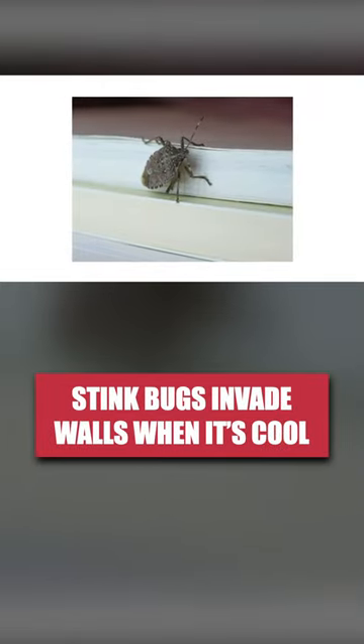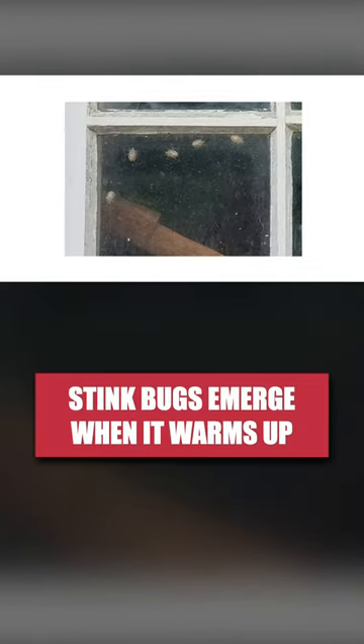Stink bugs, especially the brown marmorated stink bug, are among many overwintering pests that will hide within your home when temperatures drop, then emerge in large numbers when spring comes around.